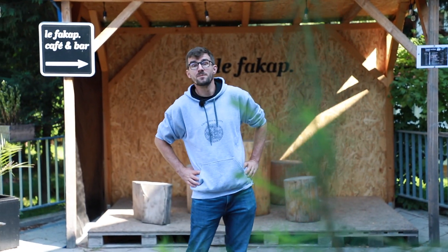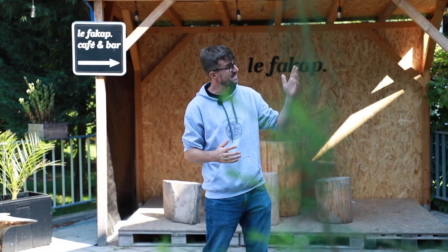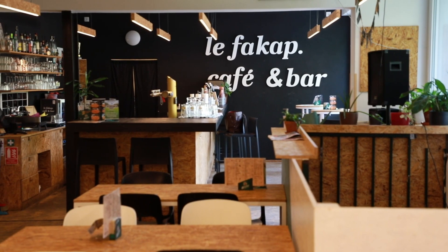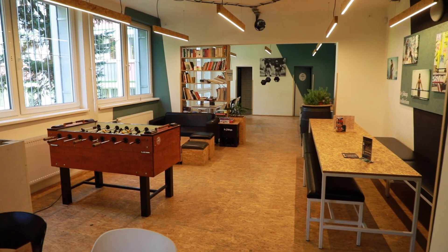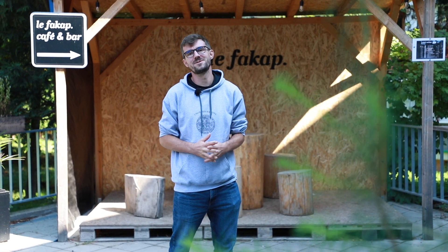Dormitories are not only about accommodation but also about how you spend your free time. For example, you can visit the coffee and bar place Le Facap, where there are summer screenings, concerts, and barbecues. And that's not the only option — there are many other venues throughout the dormitories where you can spend your free time.